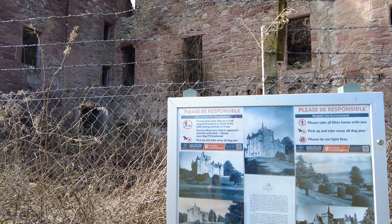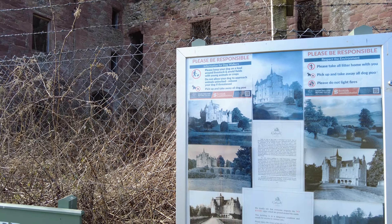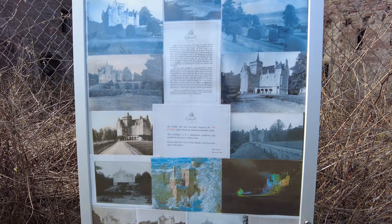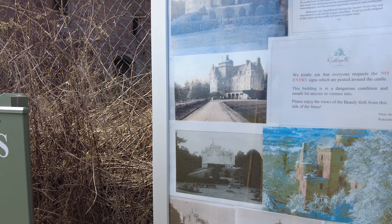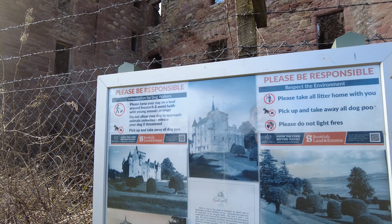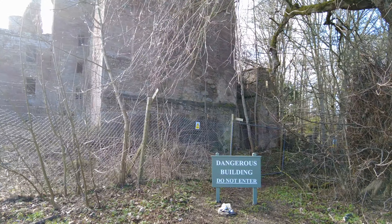There's a new sign put up — look at that — showing what it would have looked like. Absolutely beautiful. And around the edge of the castle — it's filmed in 4K so you should be able to see it well enough.